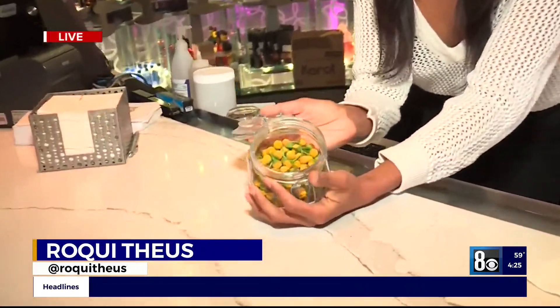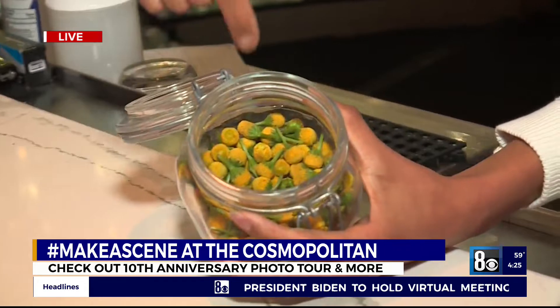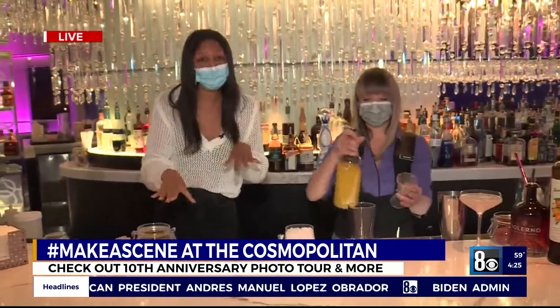Hey, you guys, come closer. I have a secret to tell you. Did you know that there's an off-the-menu secret cocktail at the Chandelier Bar at the Cosmopolitan of Las Vegas? And it includes some magical flowers. I'm going to send it over to Rachel to explain the drink and the flower.